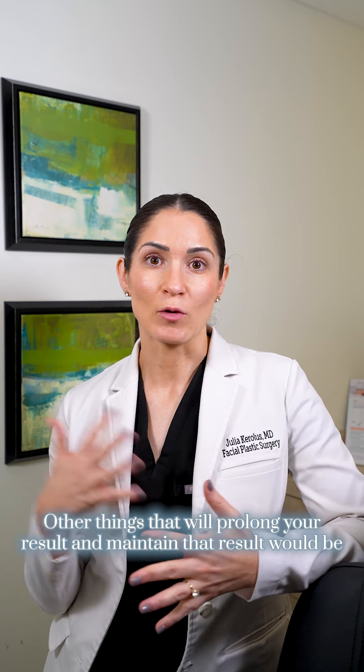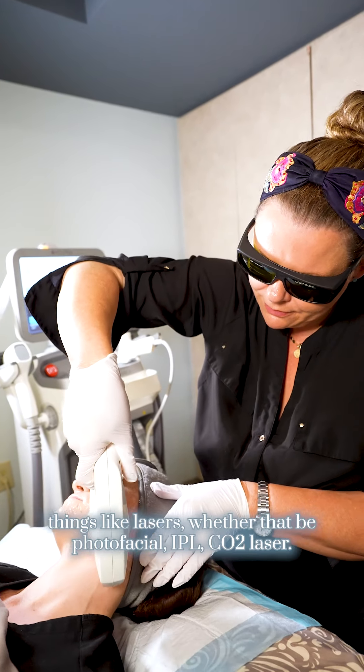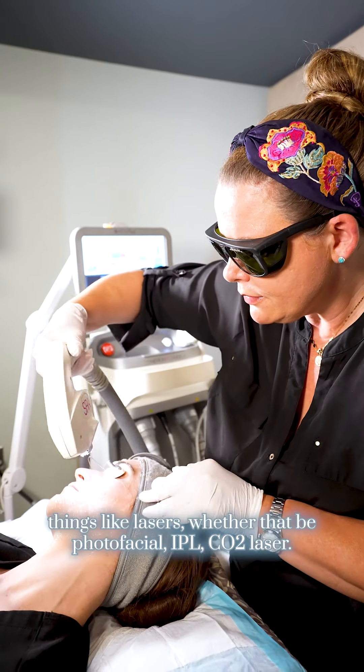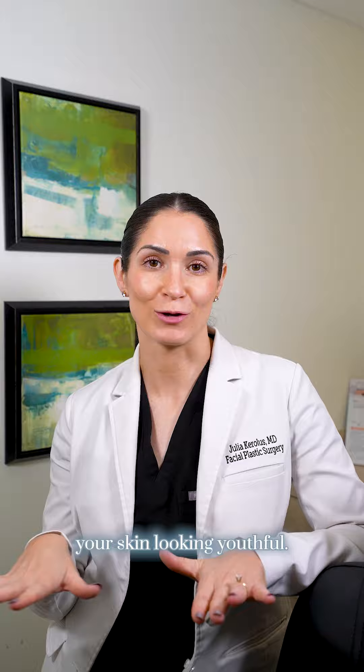Other things that will prolong and maintain your result would be things like lasers, whether that be photofacial, IPL, CO2 laser — all of those things will help maintain your result and keep your skin looking youthful.